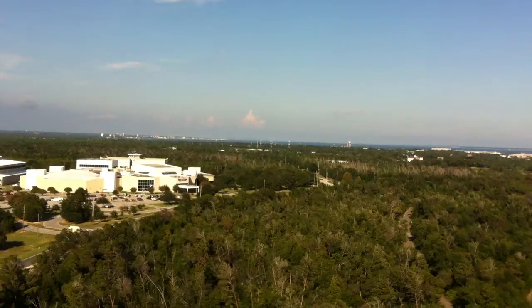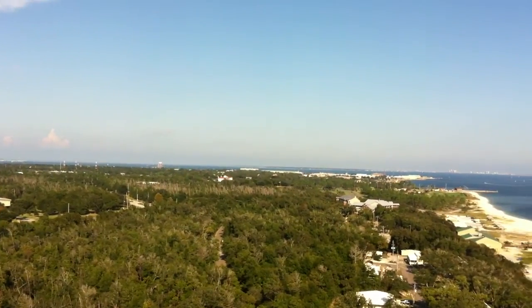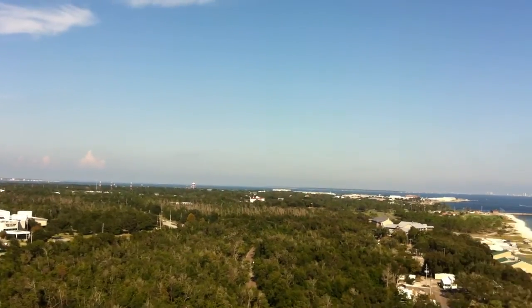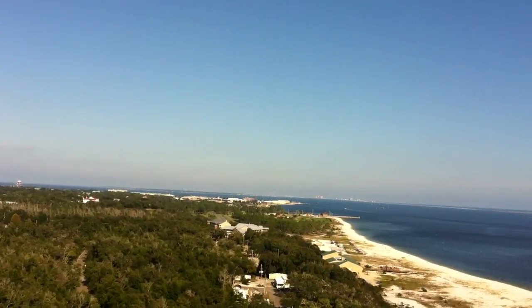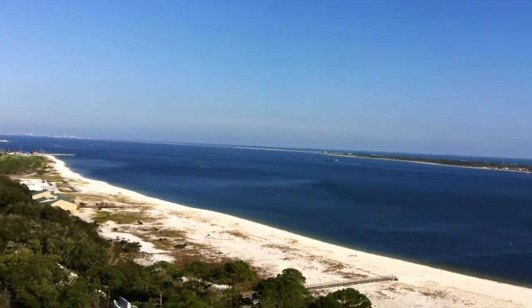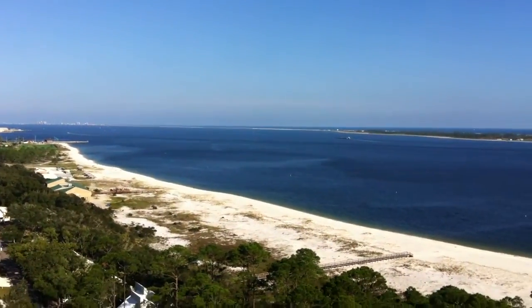And to the right is Pensacola. See it there in the background? That's Pensacola, Florida. And there is the water of the Gulf.